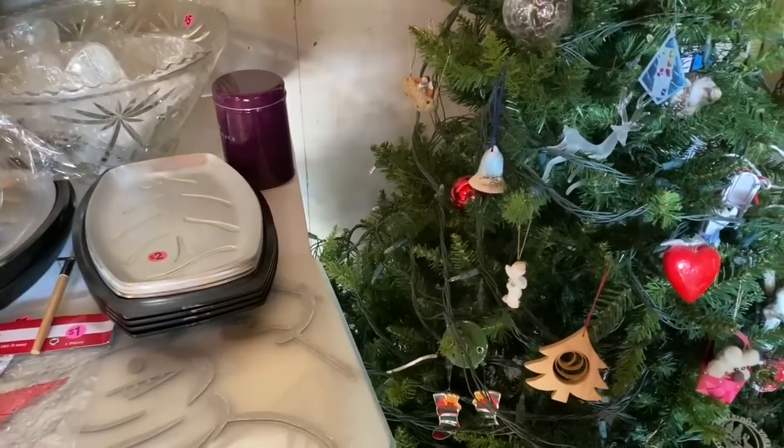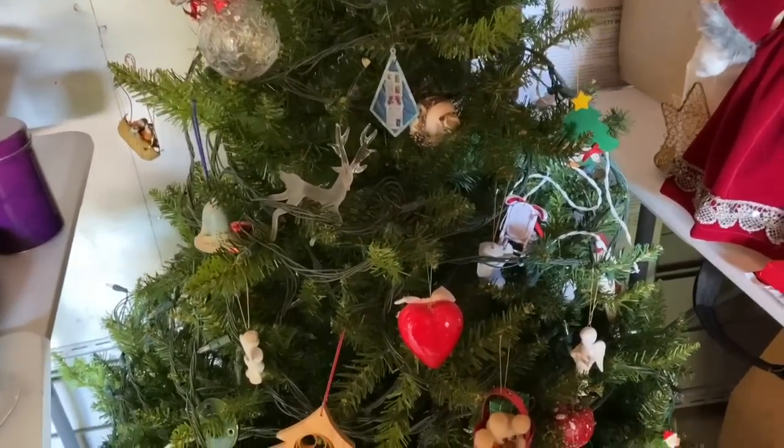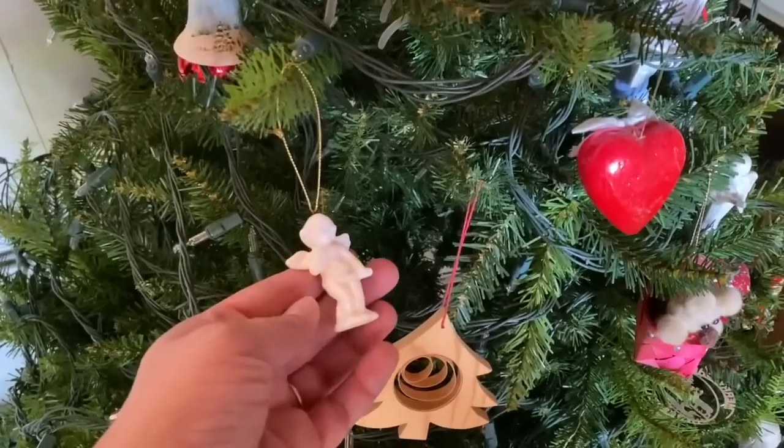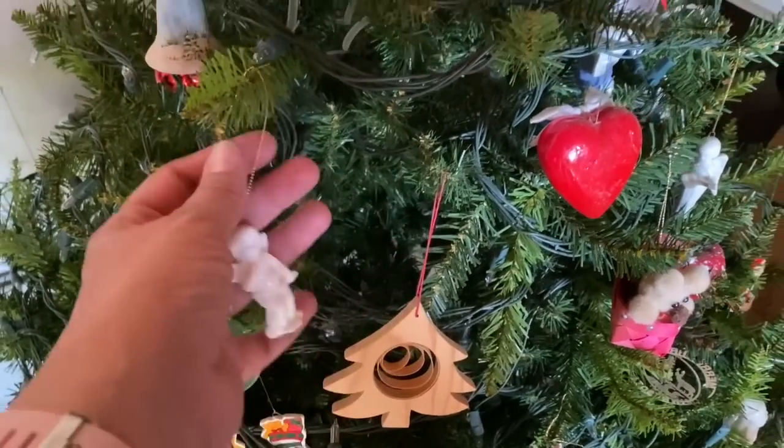Teacup — that's so pretty. It's so cute. It's a cute little angel.